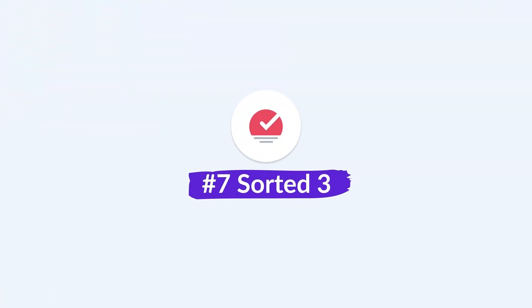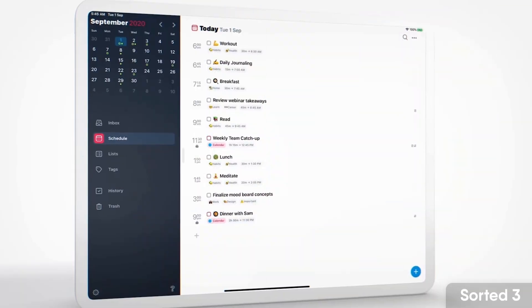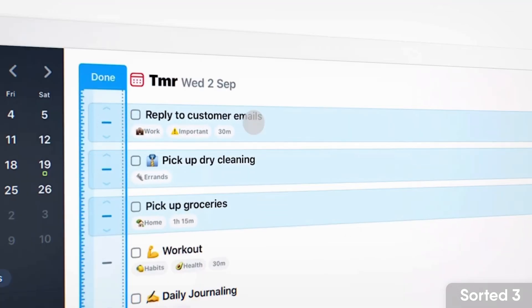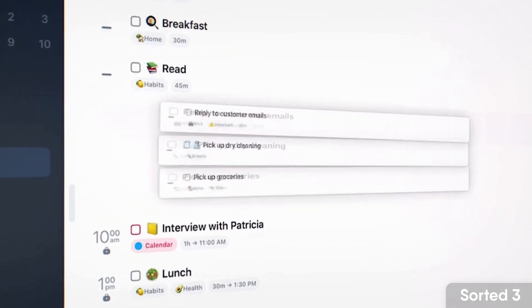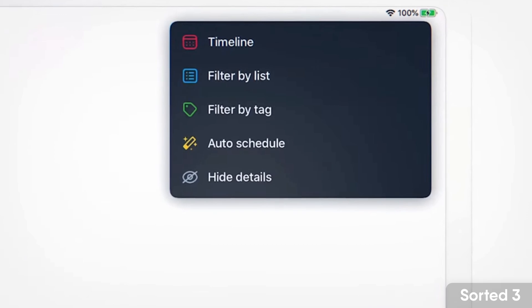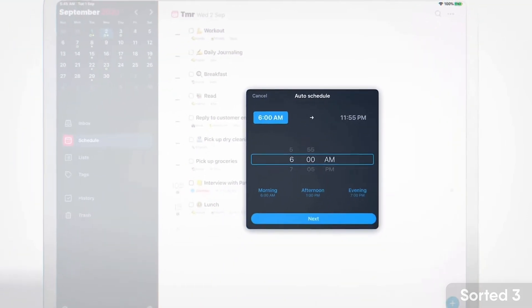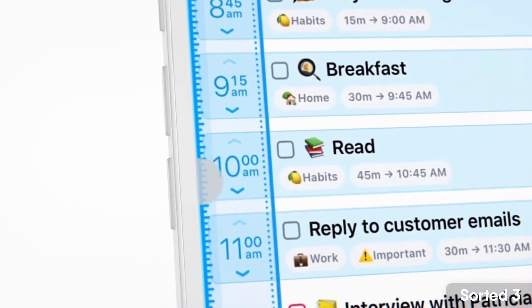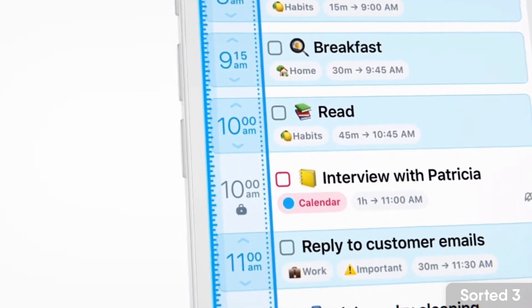Sorted 3 is sort of like Things 3 but more focused on auto-scheduling. If you go for the premium plan, there's an amazing feature called Auto Schedule where you select a bunch of tasks and organize them for the day ahead in a timeline-based view — you can schedule tasks from 9am all the way to 5pm. The auto-schedule function is really popular.